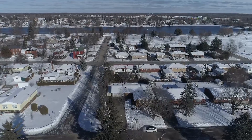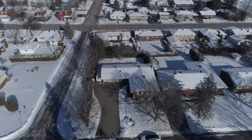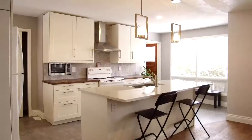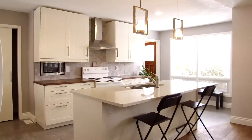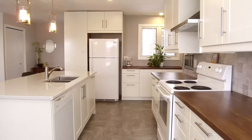This adorable bungalow has three beds and two baths on the main level, while the lower level could be converted into an income suite. The current owner has seen to the complete updating and renovation of the main level. It shows like a brand new home.